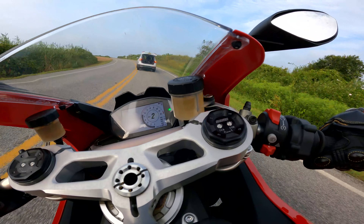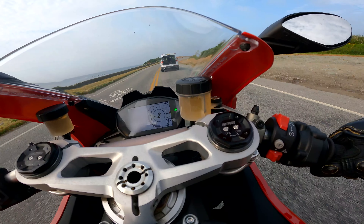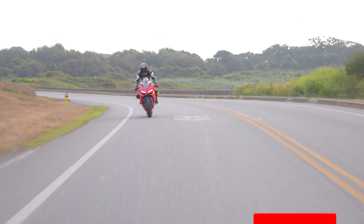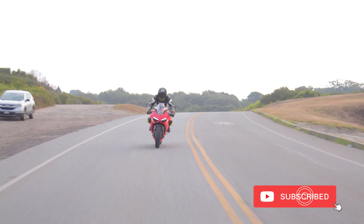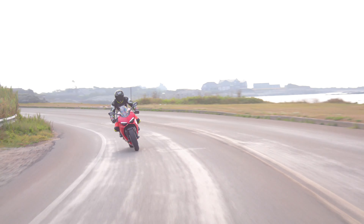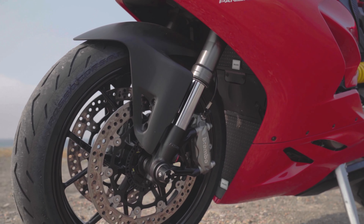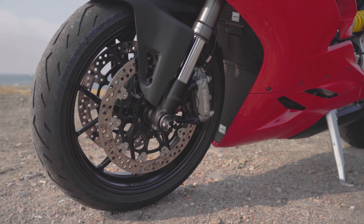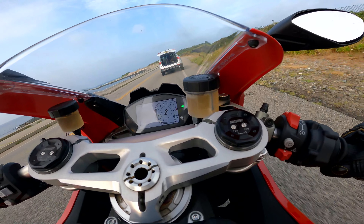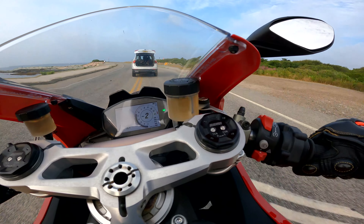This bike has an incredible technology package derived from the MotoGP program. It has a quick shifter — up and down — I don't have to use the clutch. If I downshift into first gear, effortless shift into second. These brakes stop you on a dime, with Brembo monoblock calipers that really do the business. You also have a very advanced traction control and angle-controlled ABS system.